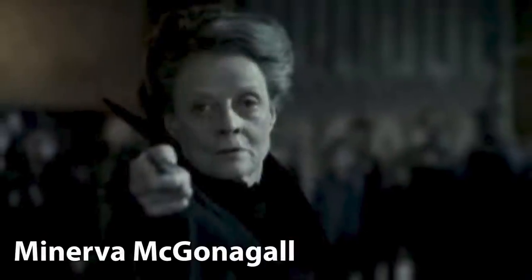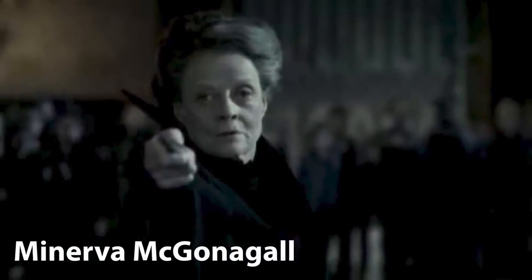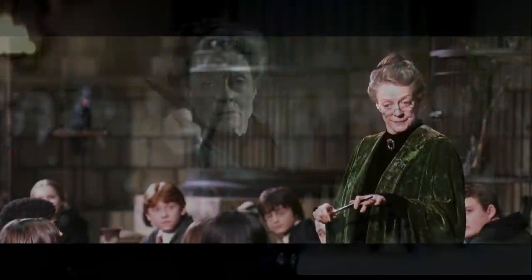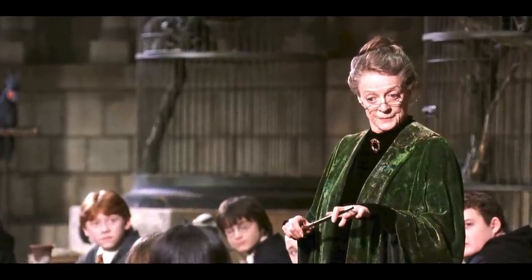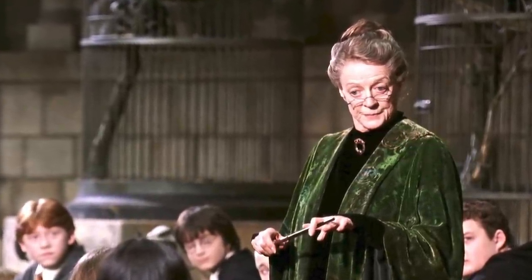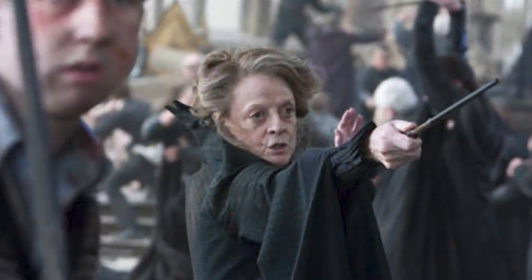Minerva McGonagall's wand was 9 and a half inches long and made of fir, with a dragonheartstring core. What stood out is the length, as it is quite short as far as wands go — sometimes, but not always, indicating a lack of strength of character, like with Lockhart. However, in McGonagall's case, the short length of her wand may solely be due to her small physical stature.